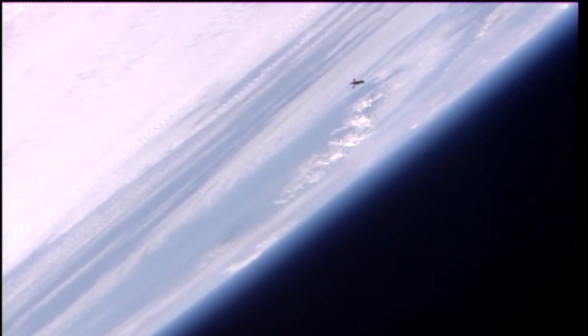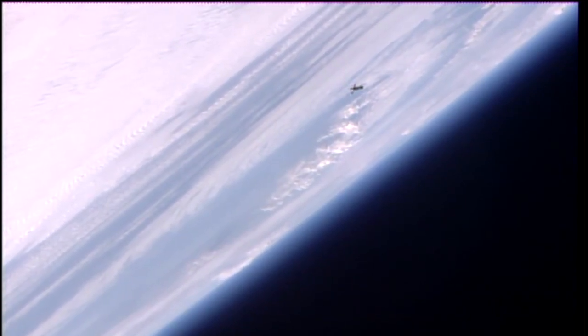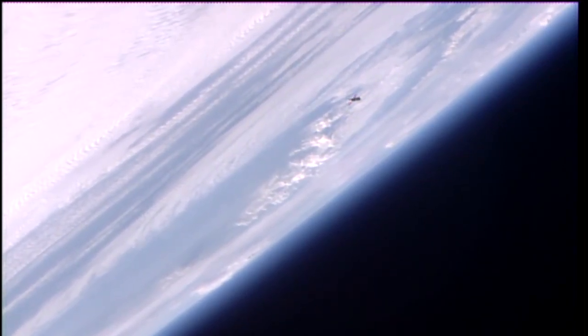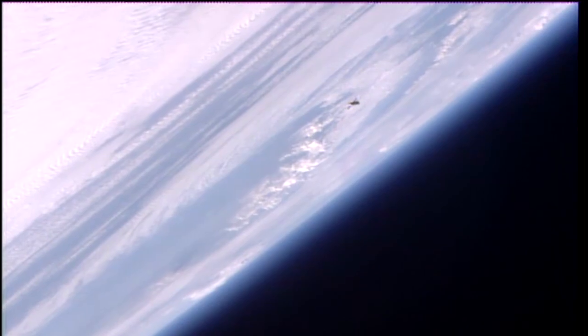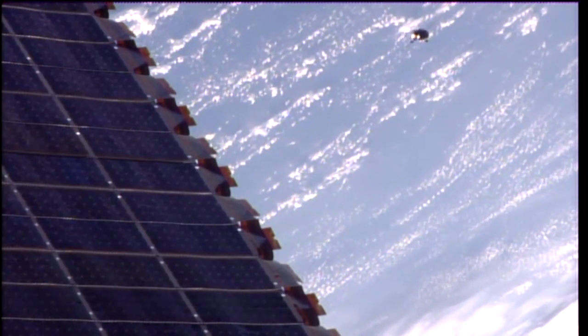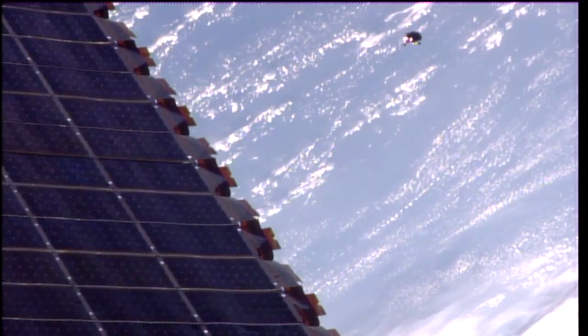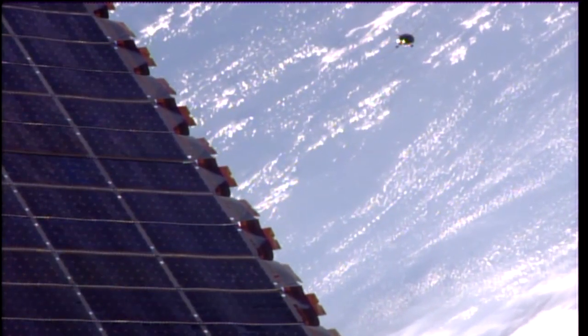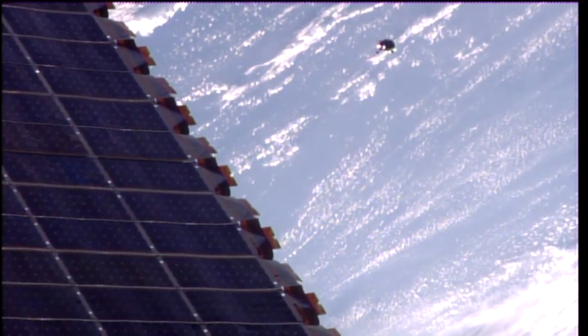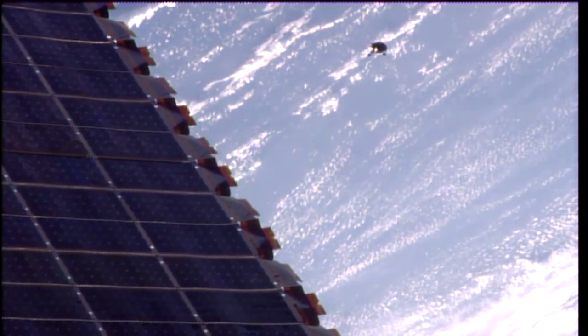There's our first close-up view of the Progress against the limb of the Earth, as Progress flies 250 miles above eastern China, about to pass over the East China Sea. Another view of the Progress as it steadily closes its distance to its target, the Pirs docking compartment.